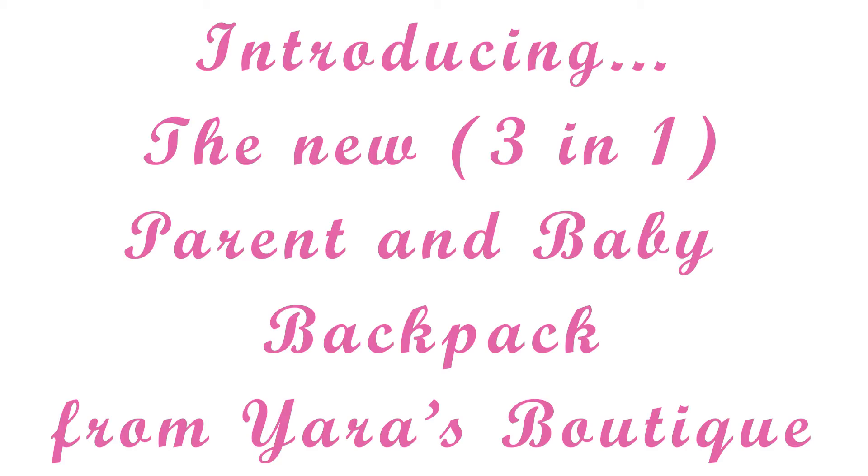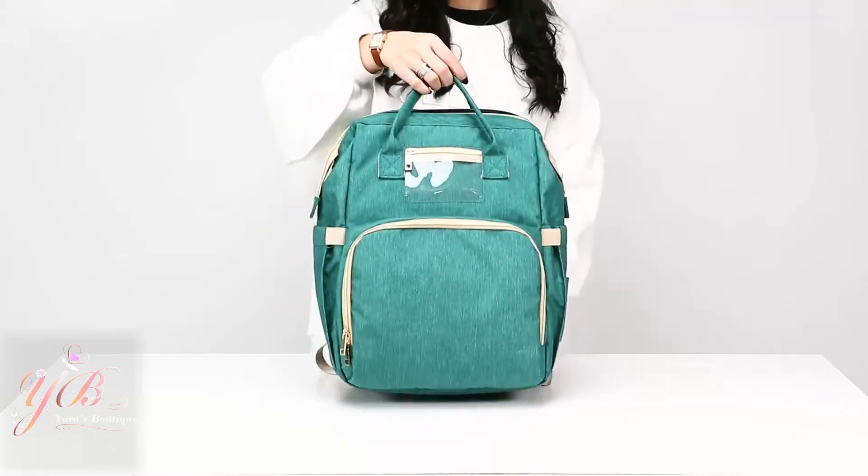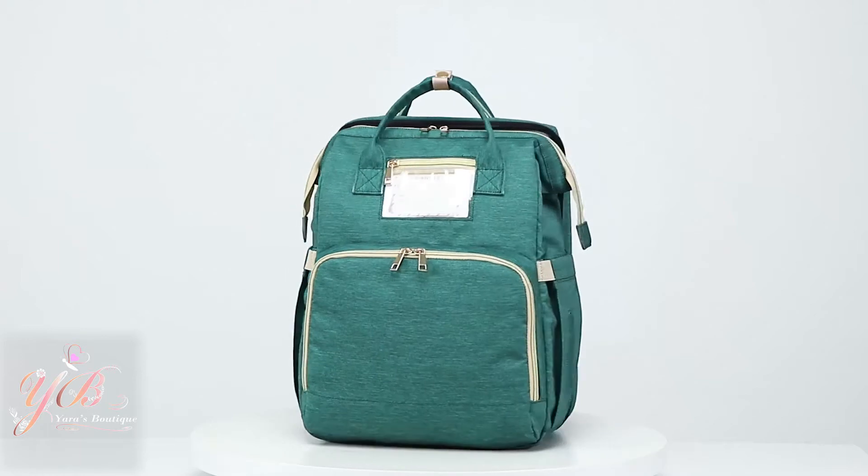Introducing the new 3-in-1 Parent and Baby Backpack from Yara's Boutique. Made from safe and eco-friendly Oxford fabric, this sleek, stylish backpack has much more to it than meets the eye.